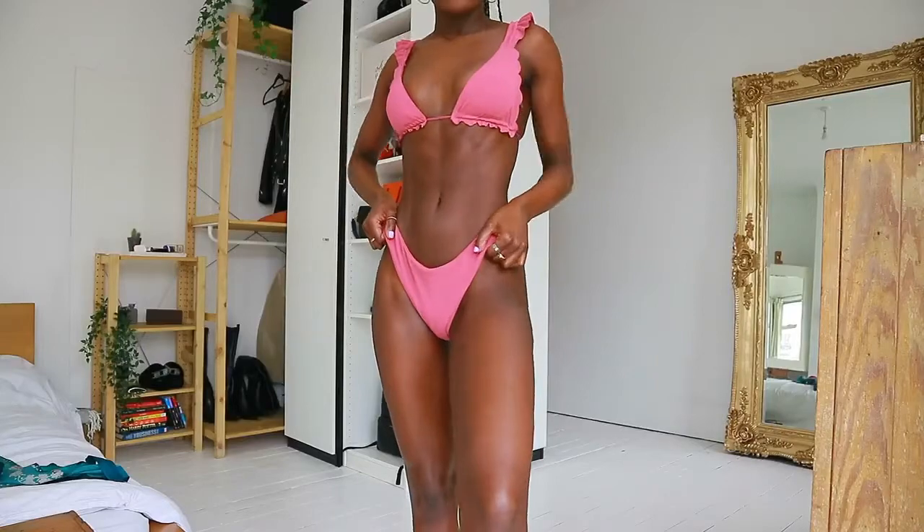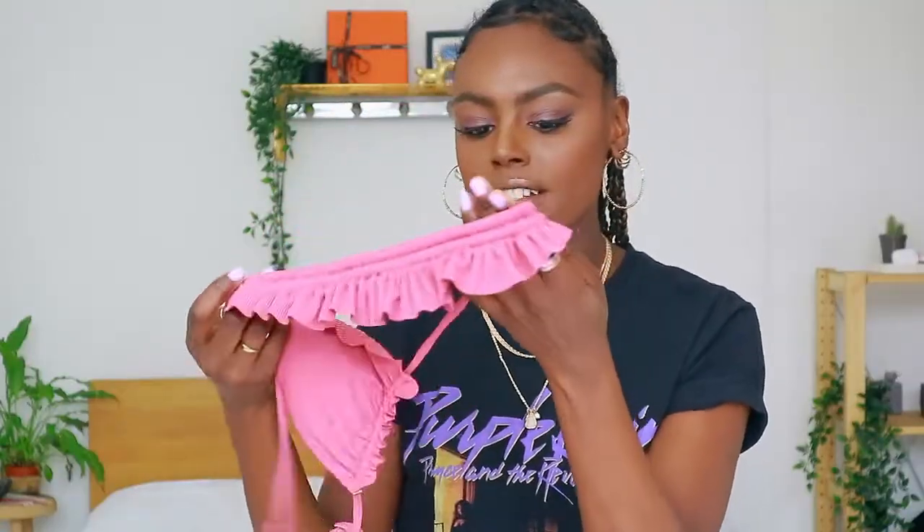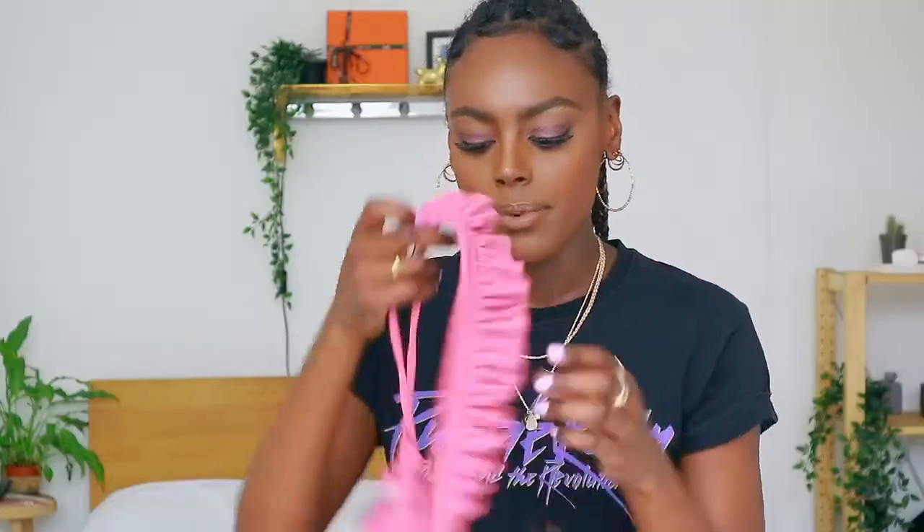The first bikini is like a really nice deep mauve colour. It has these really cute little frills on the bra part and also on the sleeves, which are so cute. I actually had to do a little DIY to get this to fit me, because the shoulders were a little bit too long for me.